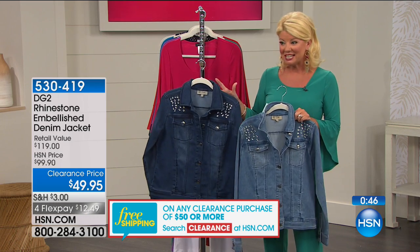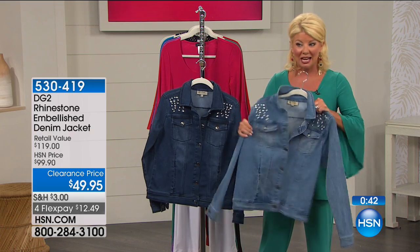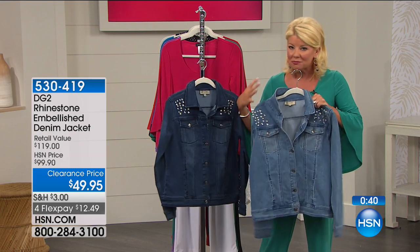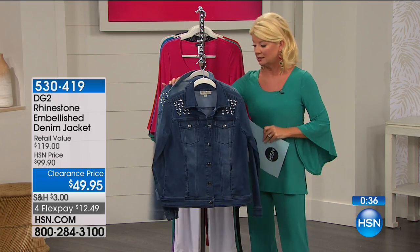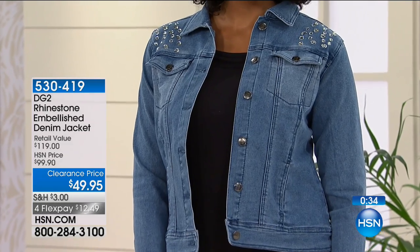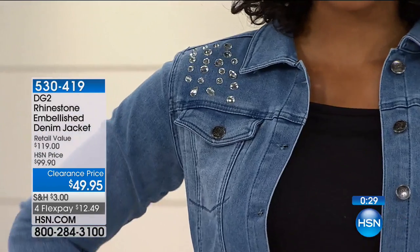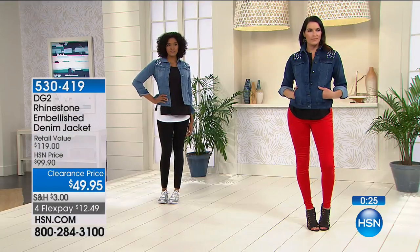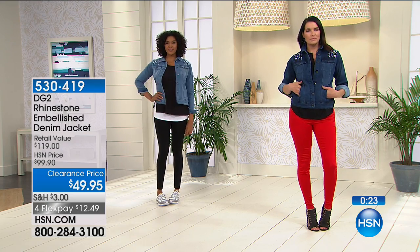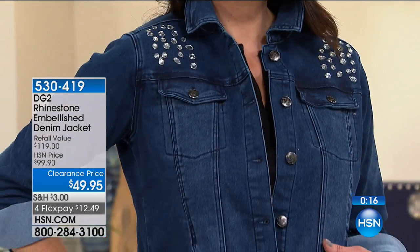Just a few seconds remaining. A true to size recommendation. Most denim jackets — and this is where Diane is amazing — always have that additional stretch all the way throughout. Just already worn in, easy to care for, machine wash. Because of the rhinestones, the only thing we'd recommend is lay flat to dry. Item number is 530419 and it looks like maybe 500 remain in all sizes in both colors.